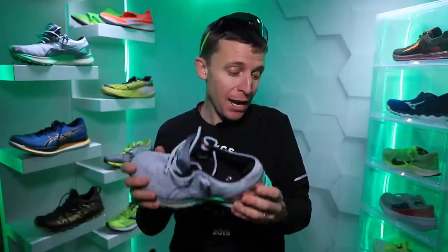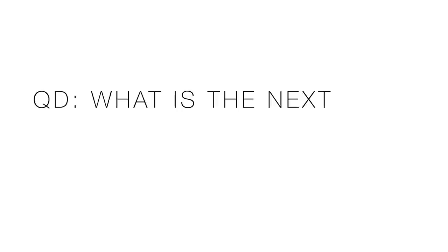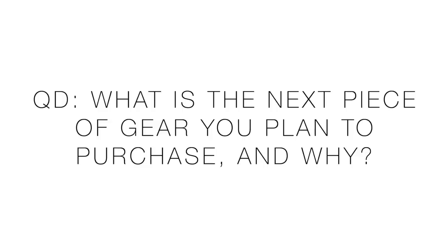Overall, those are just my first impressions — I will definitely be taking this shoe to 50 miles. Question of the day: what is the next piece of gear you plan to purchase in the running space? Whether it's tech, recovery, shoes — whatever it is, what are you planning to buy next and why? Let us know in the comments. Maybe I'm getting a little excited for spring and summer, but I'll be curious to read what you all put down.